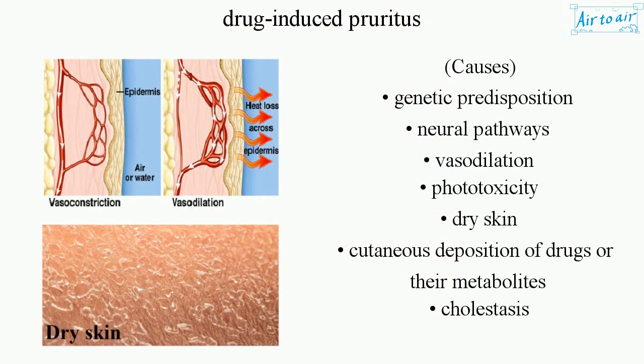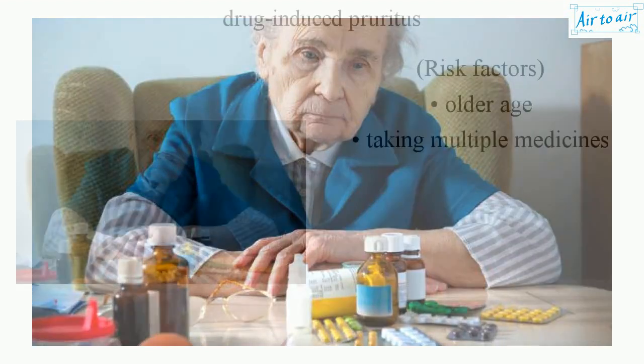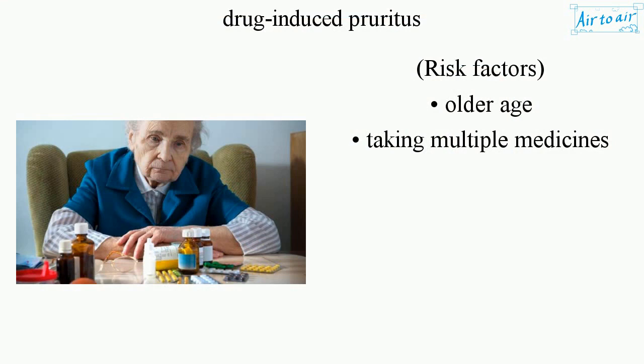Causes include genetic predisposition, neural pathways, vasodilation, phototoxicity, dry skin, cutaneous deposition of drugs or their metabolites, cholestasis, and others. Risk factors include older age and taking multiple medicines.